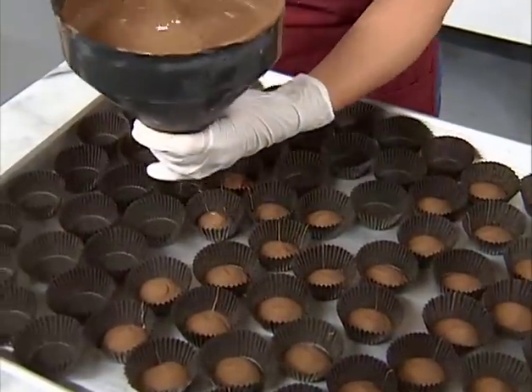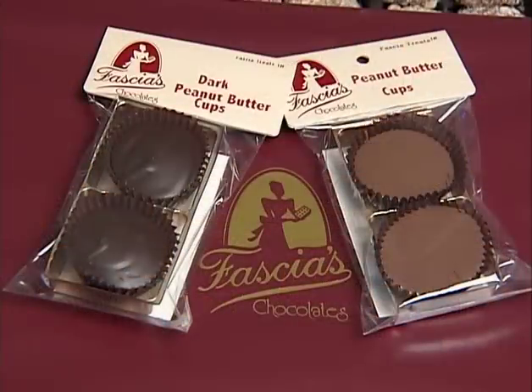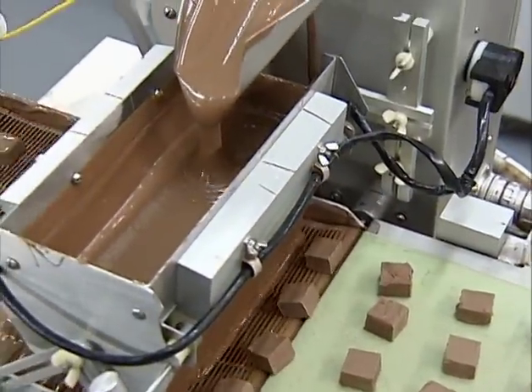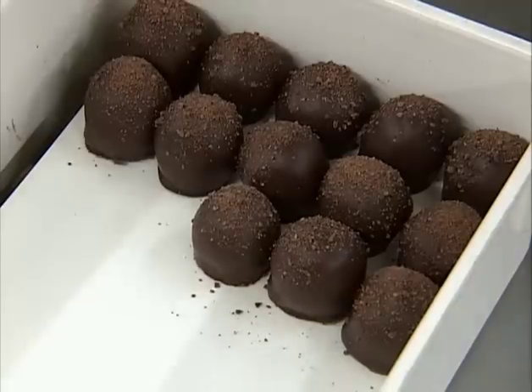You like chocolate peanut butter cups? You'll never eat another Reese's after having one of Fasha's peanut butter cups. So the next time you're feeling that chocolate craving, or you want that perfect gift for the chocolate lover in your life, treat yourself to some quality chocolate.